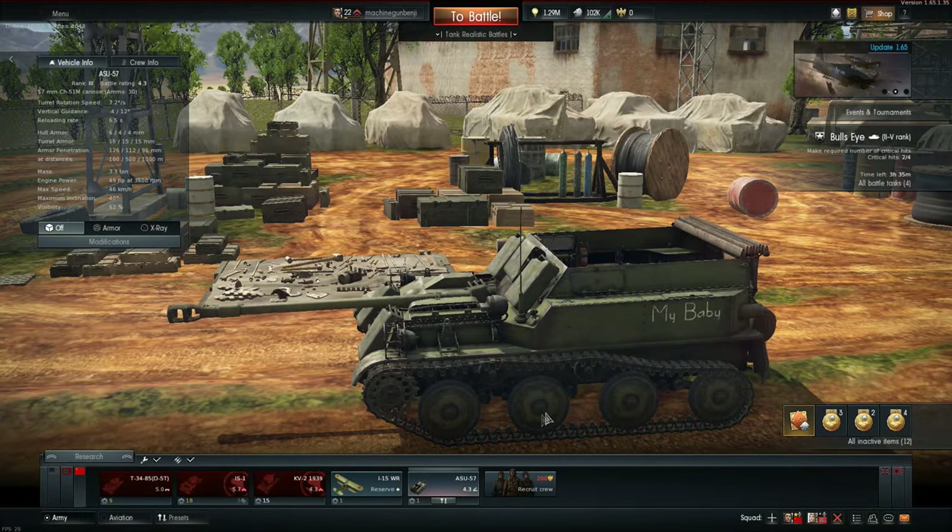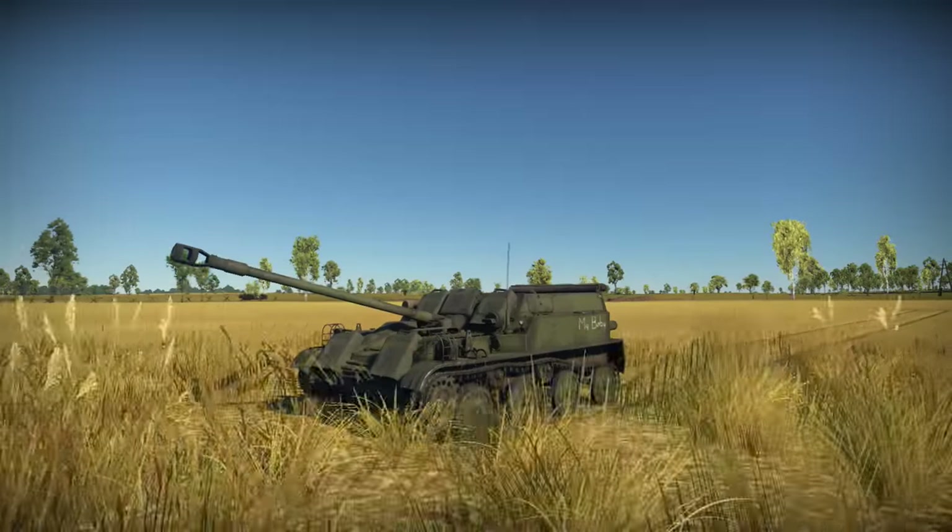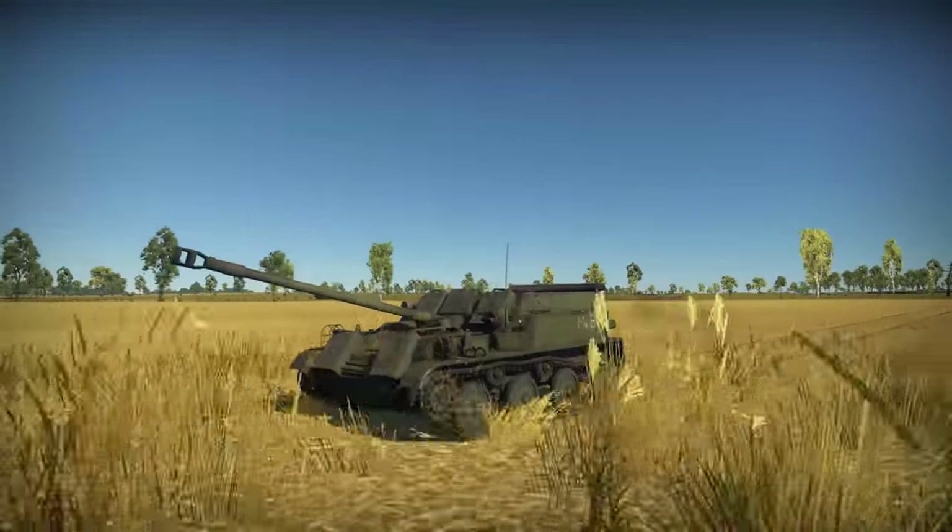Congratulations, you are now ready to go to war. Now you have this awesome machine, it's time for some tests.